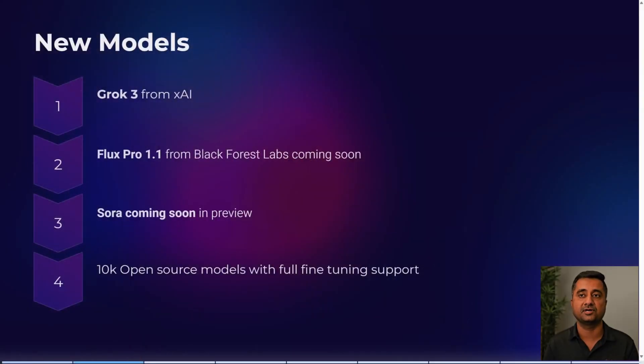The first area covers a few new models that have been launched. Grok 3 from XAI is now available. Flux Pro 1.1 from Black Forest Labs is coming soon. Sora is also coming soon, currently in preview. There are also 10,000+ open source models you could use, with fine-tuning options.